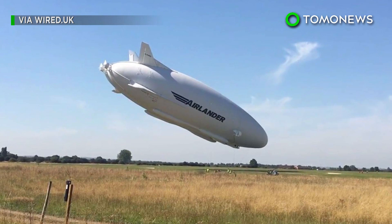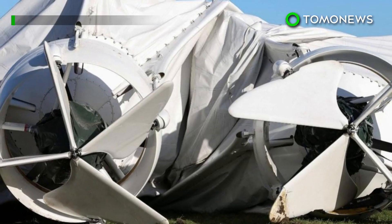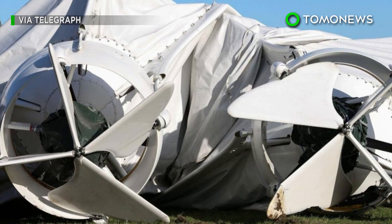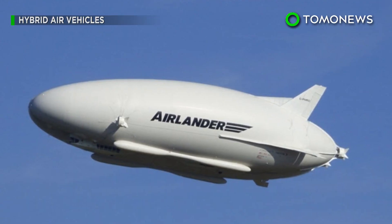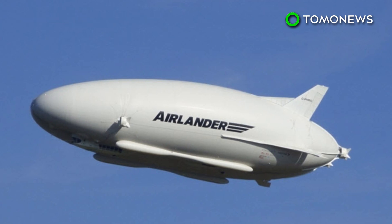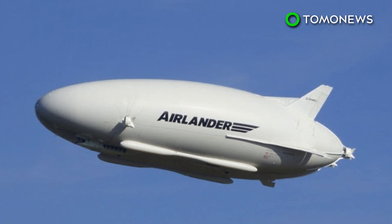In the past, the airship has suffered some setbacks — from a nose dive in August 2016 to a safety feature that was triggered that caused the airship to deflate in 2017. Airlander 10 has completed six successful test flights so far. It needs to complete 200 incident-free hours to be able to carry passengers for commercial flights.